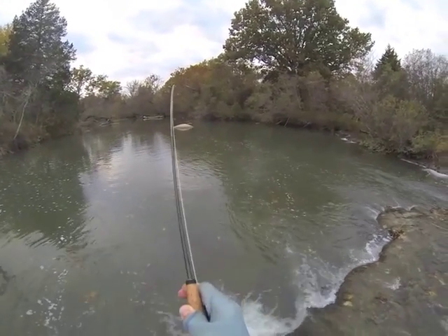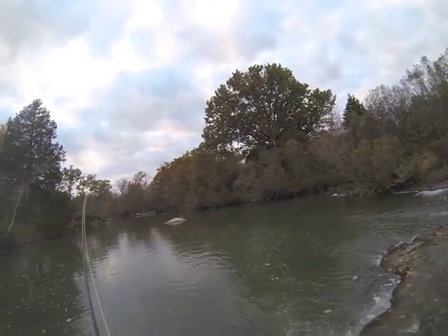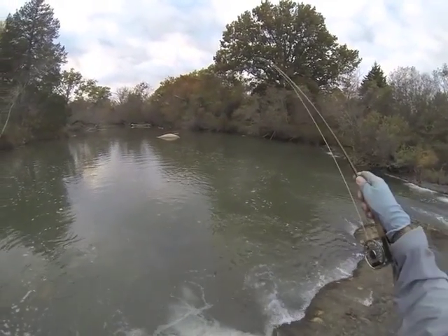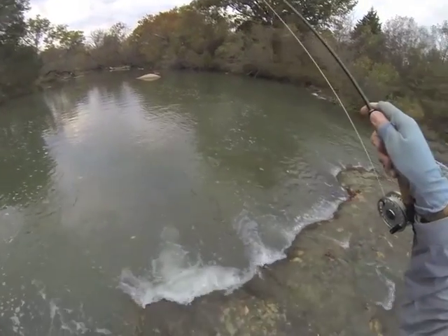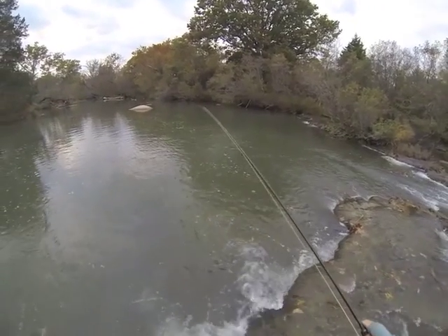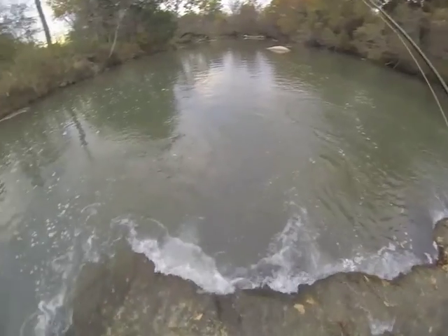You'll have to prove me right or prove me wrong on that one. The rod is probably a little undergunned for this purpose — you might want to go to a four-weight, because it took every bit of this rod. I mean, I bent it down to the handle on every single fish.